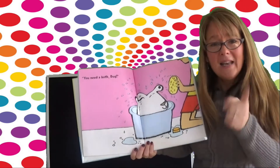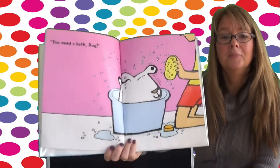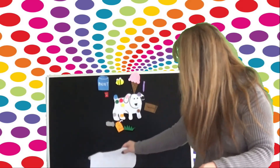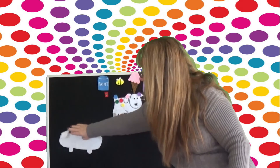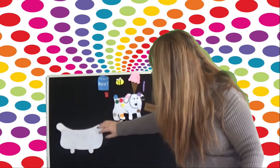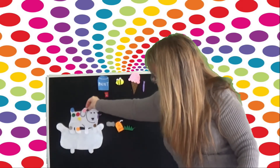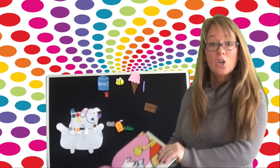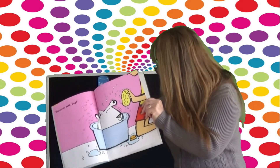You need a bath, Dog. Do you think he needs a bath? Let's put Dog in the bath. All right, here's the bathtub. Let's put Dog in the bathtub — he needs a bath. All right, Dog, you're going over. Into the bath, and he's going to get clean. Scrub, scrub, scrub.